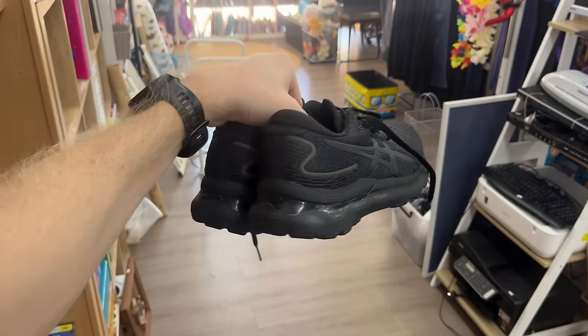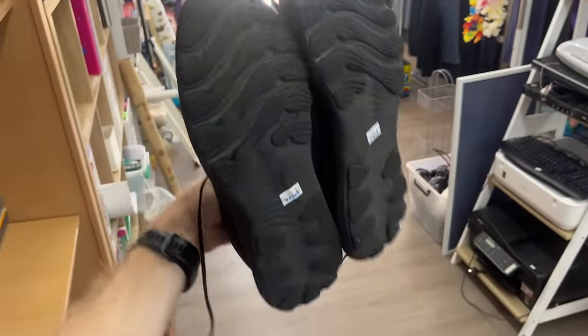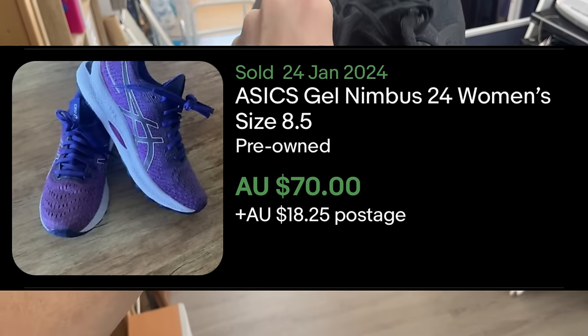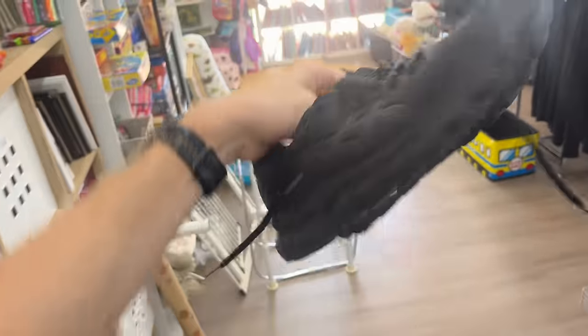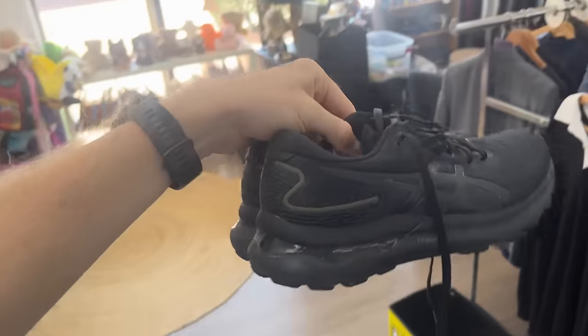I've just bought these — the Asics Gel Nimbus 24, a pair of women's running shoes. At $18 it's a little bit pricey, but they're in great condition. Women's size 10 and a half. I'll probably convert these into about $60 based on the condition, so it's going to be almost a double-your-money situation. I'm pretty happy about it.